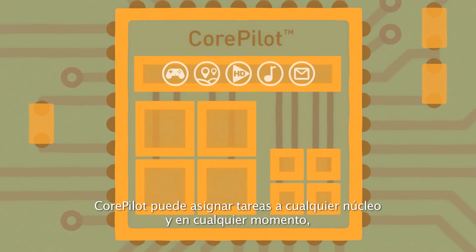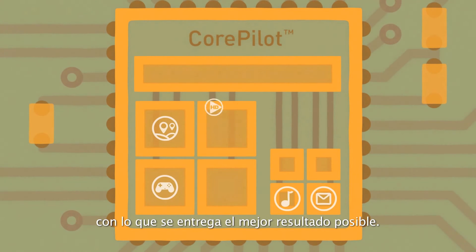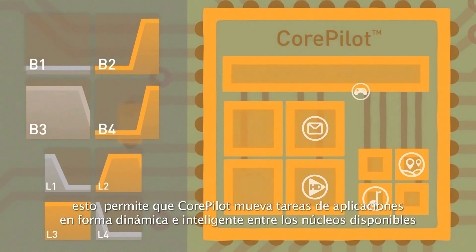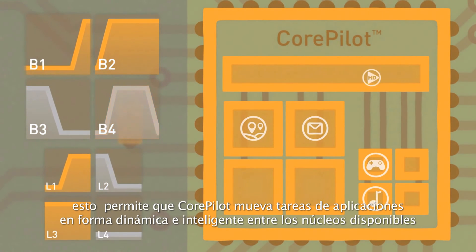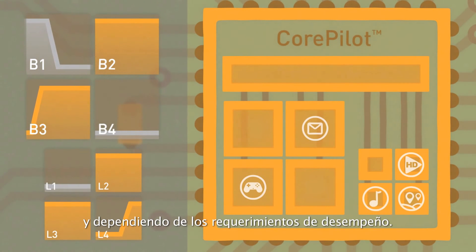CorePilot can assign tasks to any core at any time, delivering the best results possible. Called heterogeneous multiprocessing, this lets CorePilot dynamically move application tasks intelligently between the available cores, depending on the performance required.